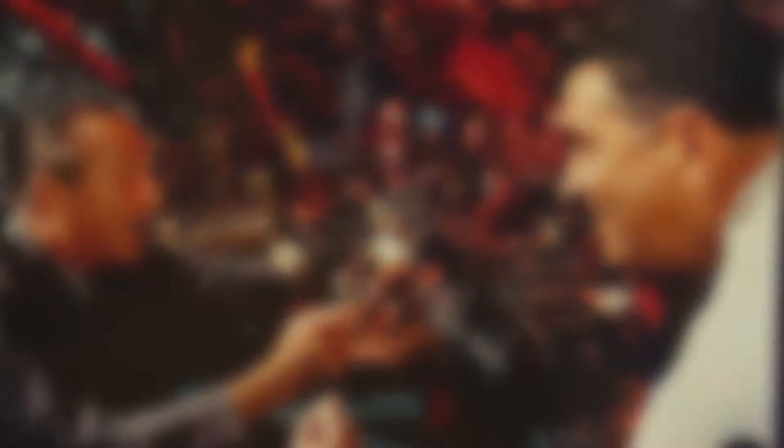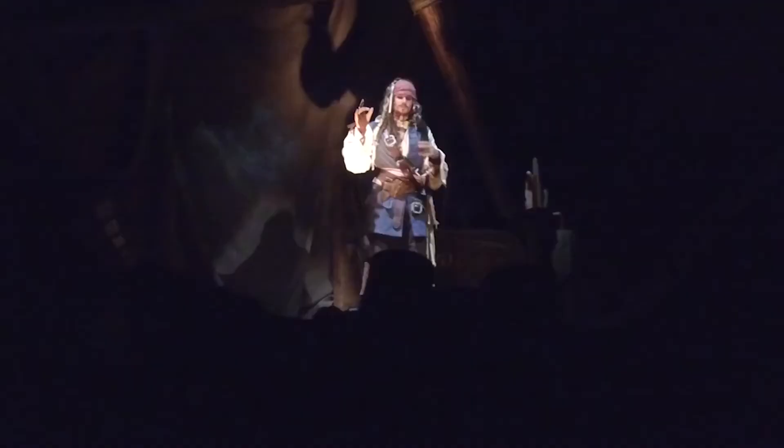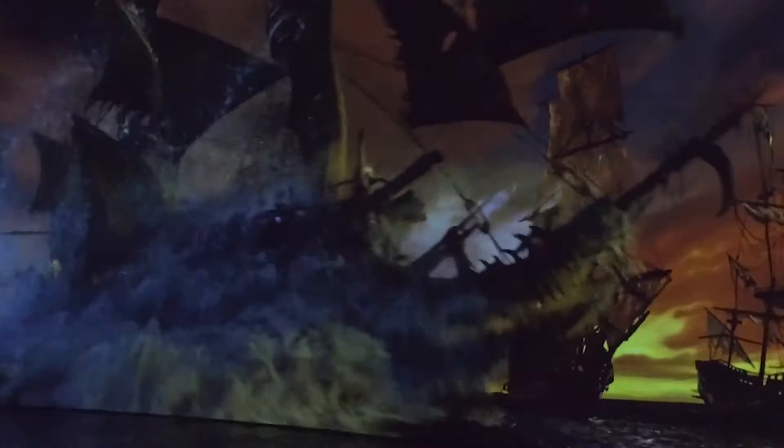Walt was the first one to want to 'plus' things, so I'm sure Walt himself would have grown the attraction. As it opened in new parks around the world he would have enhanced it, and I think he would be happy with the wonderful technology we're using in Shanghai today to make it a completely different but even richer experience. His goal was to use cutting-edge technology, and seeing it done today would make him happy.